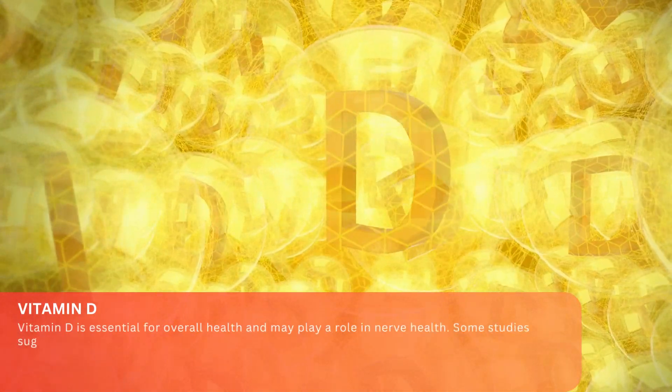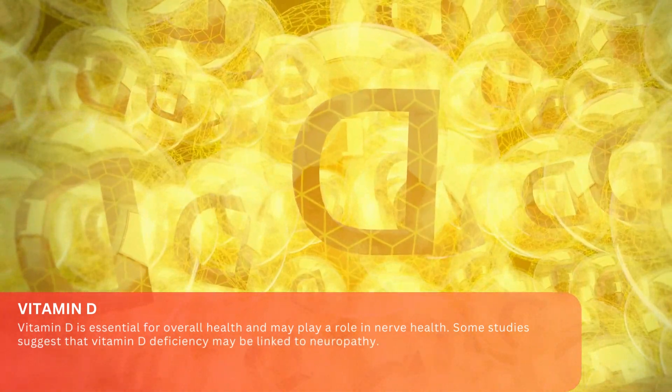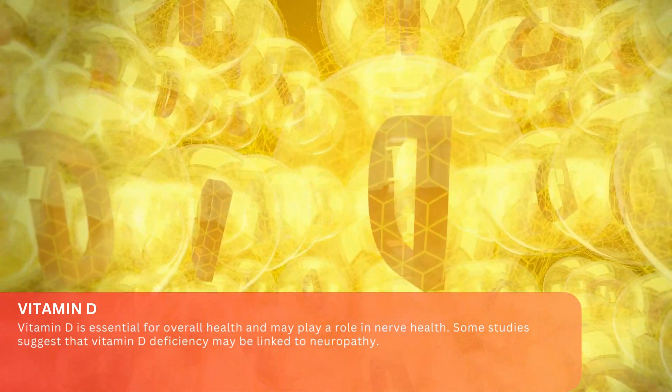Vitamin D. Vitamin D is essential for overall health and may play a role in nerve health. Some studies suggest that vitamin D deficiency may be linked to neuropathy.